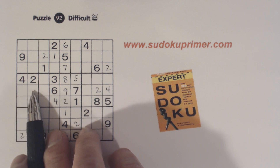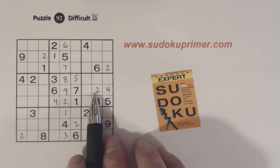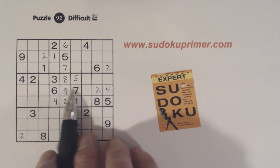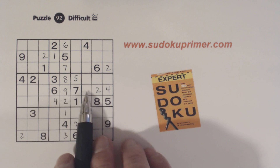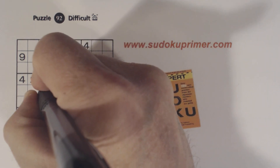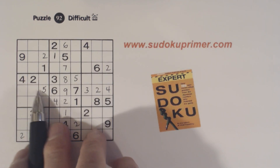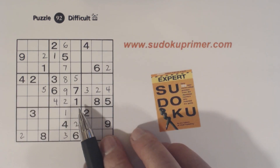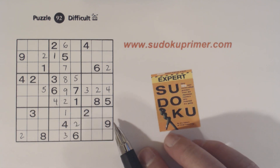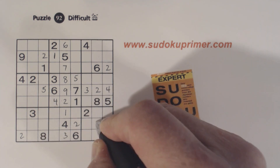So we've only got two numbers we don't know about yet — these are three and five, so we can solve them. You can see how these twins are helping us, even though we can't solve some of them like these twins here. Now we've got a three, three — there's a three there.